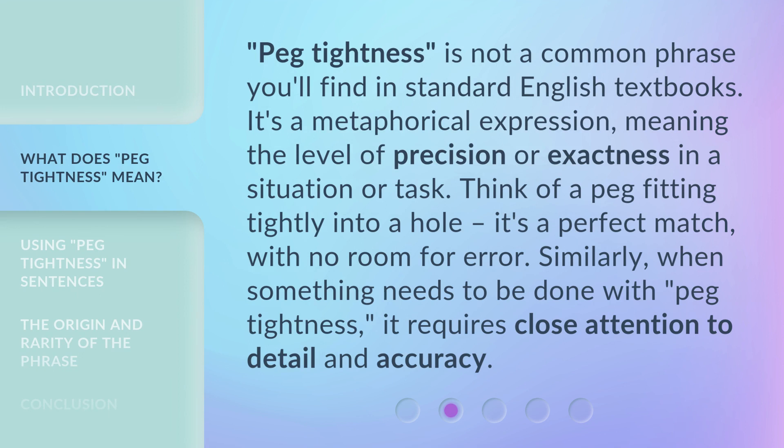Peg tightness is not a common phrase you'll find in standard English textbooks. It's a metaphorical expression meaning the level of precision or exactness in a situation or task. Think of a peg fitting tightly into a hole — it's a perfect match with no room for error. Similarly, when something needs to be done with peg tightness, it requires close attention to detail and accuracy.